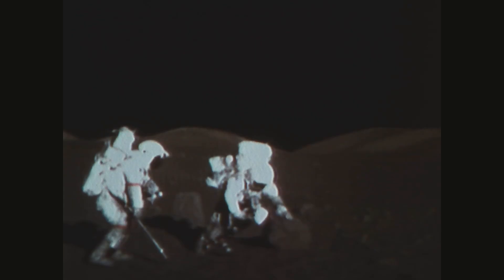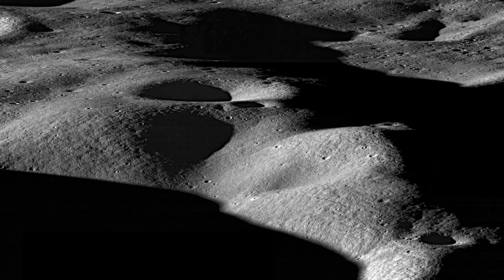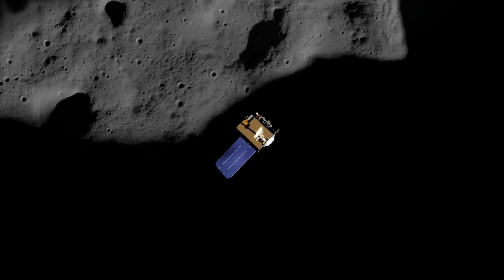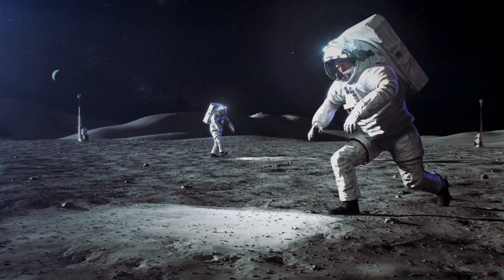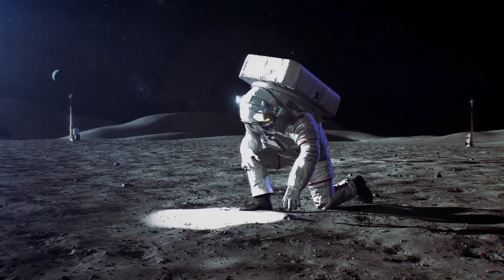The moon's surface is littered with rocks ranging from 0.15 to 20 meters in diameter and craters spanning 1 to 30 meters wide, making navigation challenging even under optimal conditions. The low gravity, unique lighting conditions, extreme temperatures, and the availability of only one person to perform the rescue further complicate any rescue efforts.